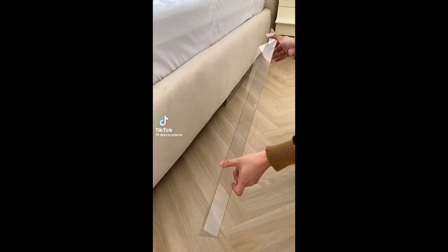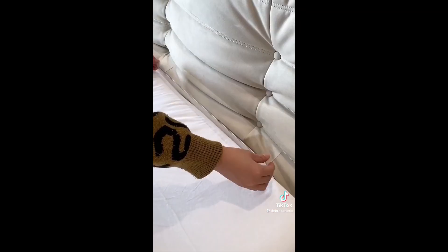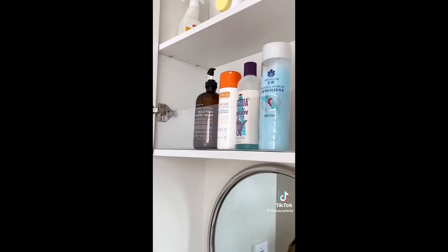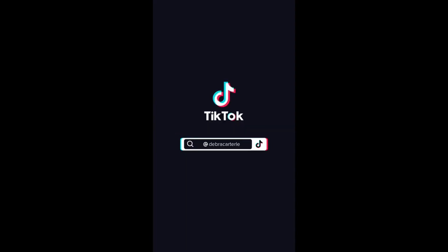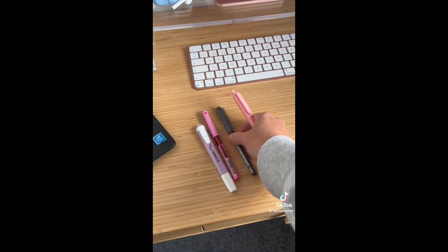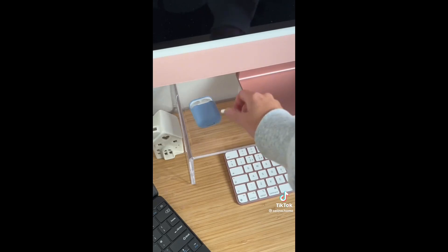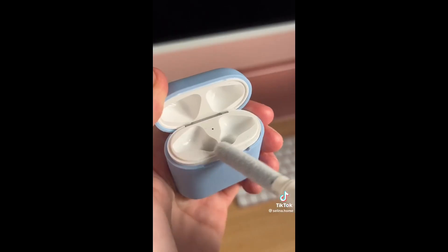Amazon home hack. These couch gap blockers prevent any toys, remotes, or any other personal items from rolling under the couch and getting lost. There's a strong adhesive on the bottom so you can stick it to your rug or hard surface. It's especially nice if you have kids or pets. I like that it's transparent so you can hardly even tell it's underneath your couch.